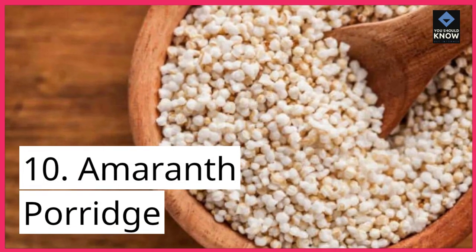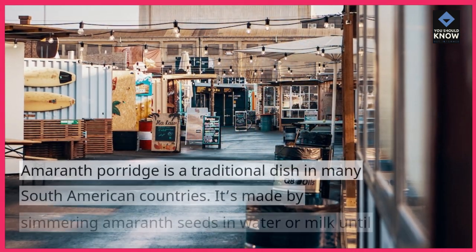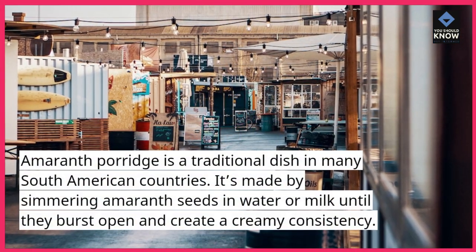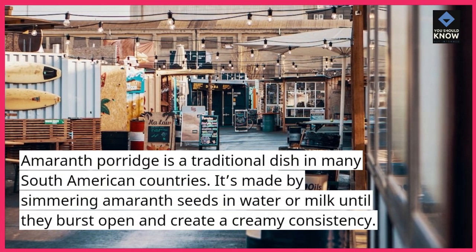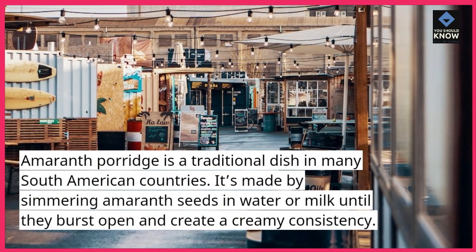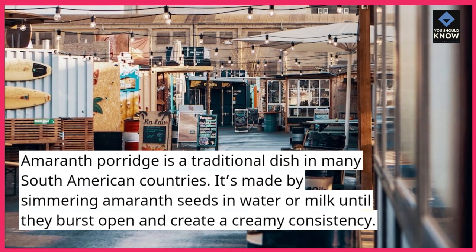10. Amaranth Porridge. Amaranth porridge is a traditional dish in many South American countries. It's made by simmering amaranth seeds in water or milk until they burst open and create a creamy consistency.